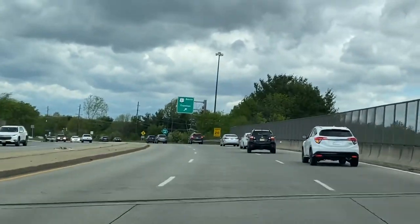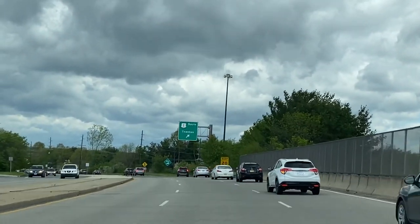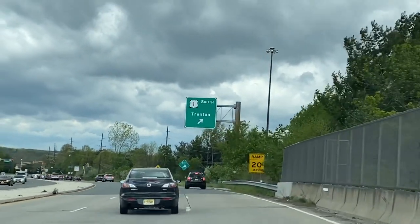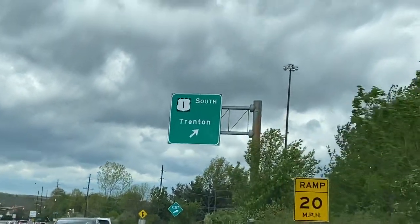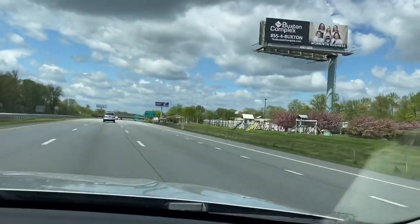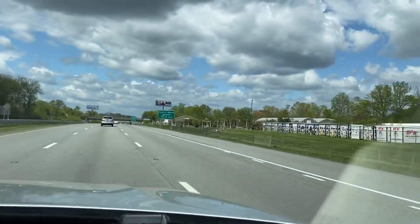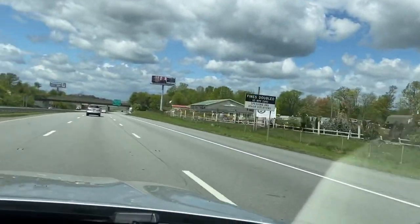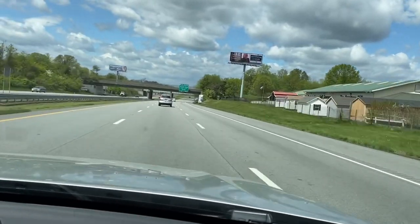Hello everyone and welcome back to this trip report. Today I'm going to be flying on Frontier Airlines' Airbus A320neo with service from Trenton, New Jersey down to West Palm Beach in Florida. This is going to be my first flight on their Airbus A320neo.